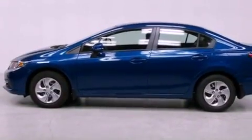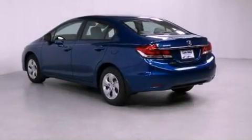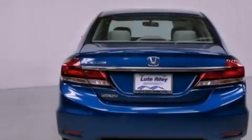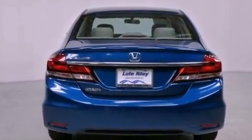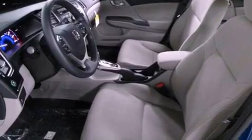Features include air conditioning, cruise control, a rear window defroster, a CD player, a passenger side vanity mirror, a security system, traction control, an anti-lock braking system, a keyless entry system, and a rearview camera.